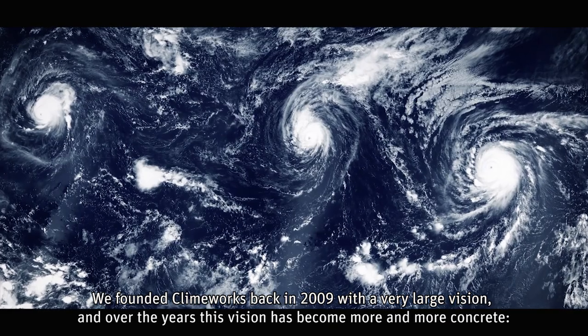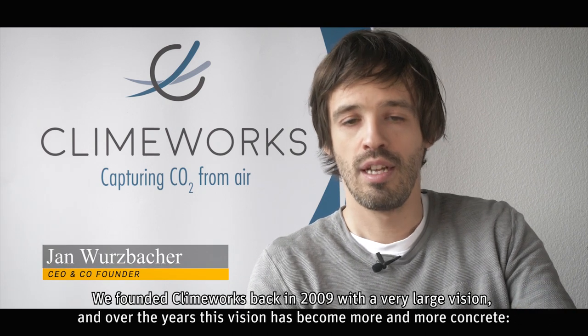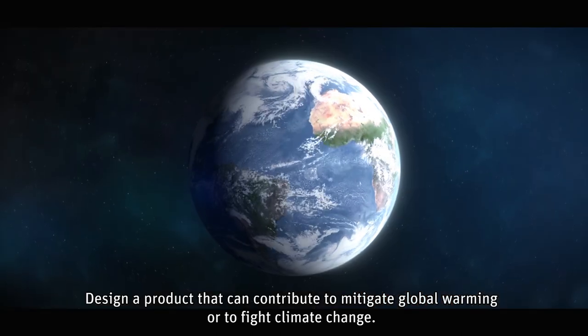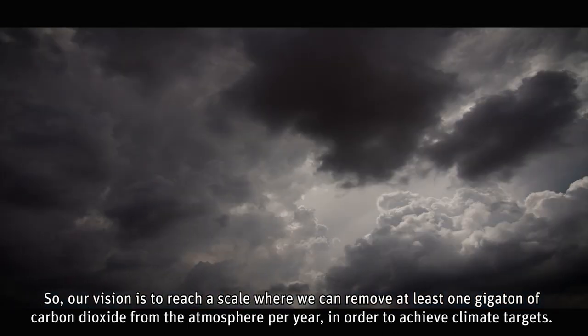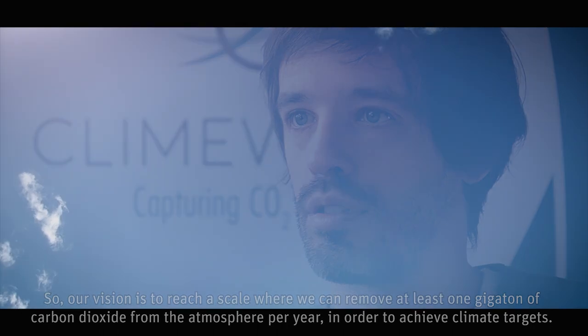We founded Climeworks back in 2009 with a very large vision, and over the years this vision has become more and more concrete: to design a product that can contribute to mitigating global warming and fighting climate change. Our vision is to reach a scale where we can remove at least one gigaton of carbon dioxide from the atmosphere per year in order to achieve climate targets.